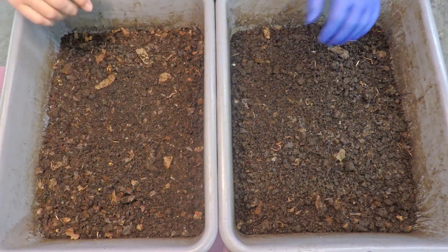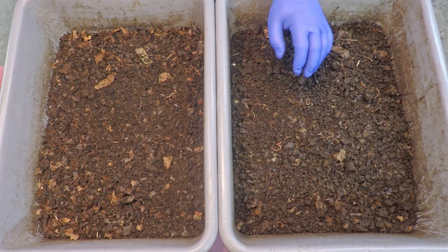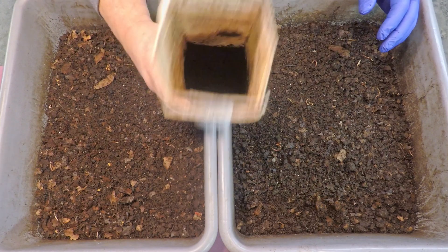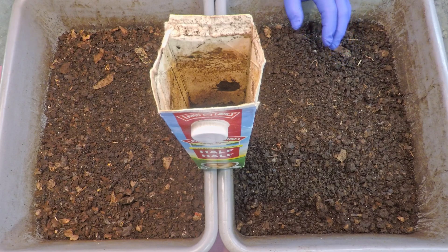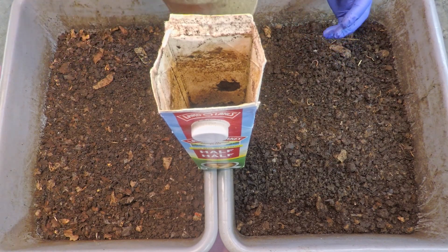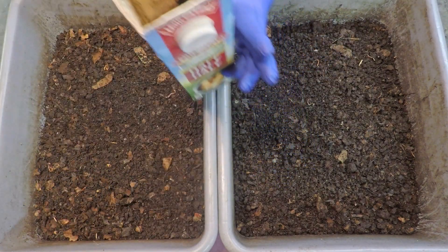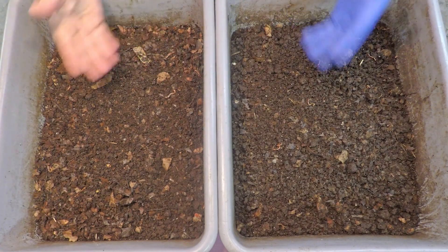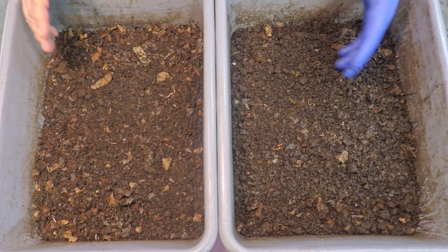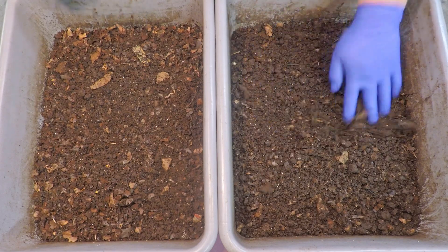The original red wigglers have on two occasions now had leafy matter scattered across the top. For these bins here, my idea was to use some small particle food like the coffee that's in this carton, as well as some worm chow — I think that's a nice combination. So that was going to be my way of feeding today. We'd also have a chance to see how the citrus peel we gave them 11 days ago is coming along.